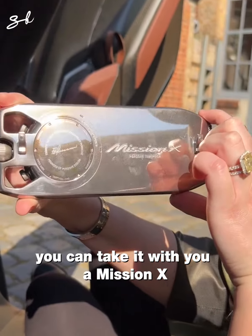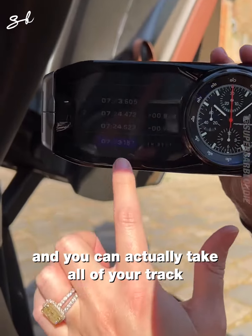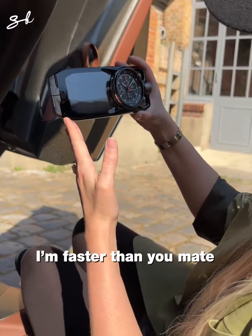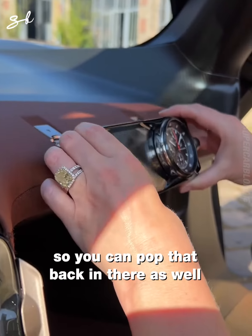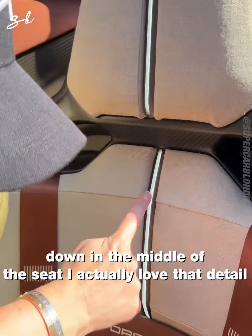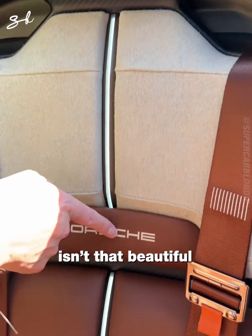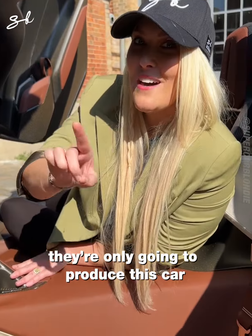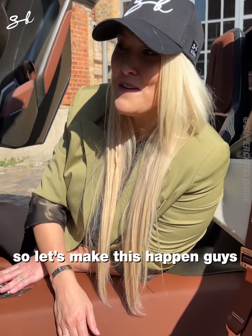You can take your Mission X track data with you, pop it on the table, and say 'I'm faster than you mate, here's my lap time.' Now look at this light running down the middle of the seat — I love that detail, isn't it beautiful? Here's the kicker: they're only going to produce this car if there's enough interest in it, so let's make this happen!